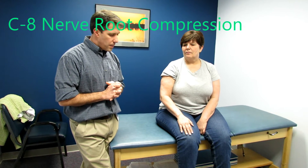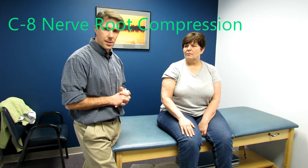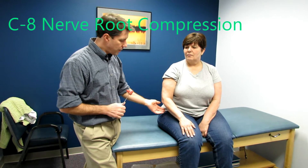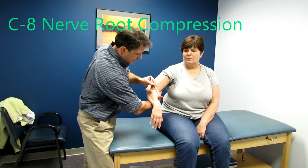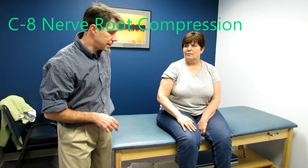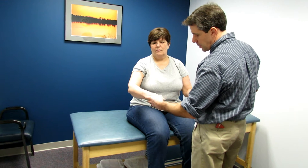Through asking her a bunch of questions, we found that she had a lot of paresthesia more so than pain, and more weakness than pain. I first started by checking her reflexes at C7, C5, and C6, and those looked fine for both sides. In checking her sensation, we did notice that she had some loss of sensation along the C7-T1 dermatome.